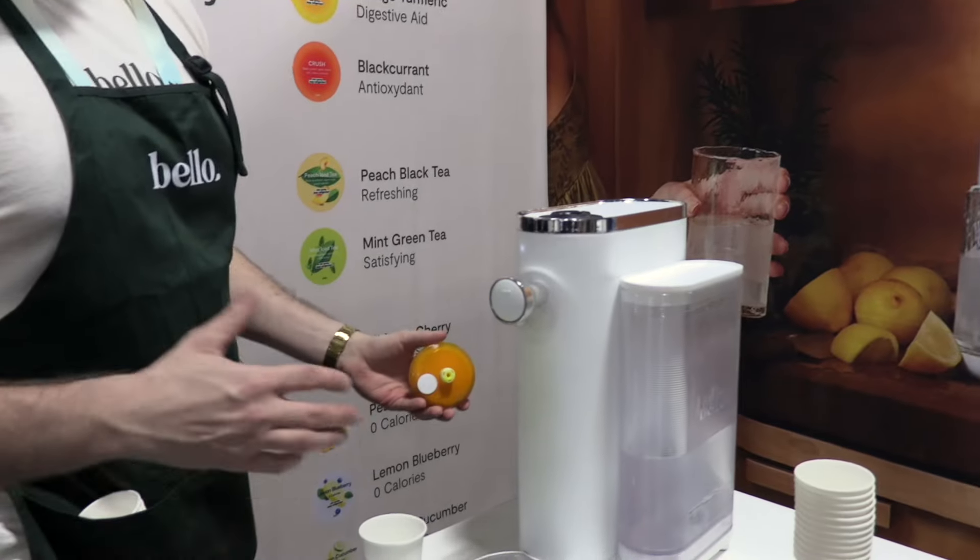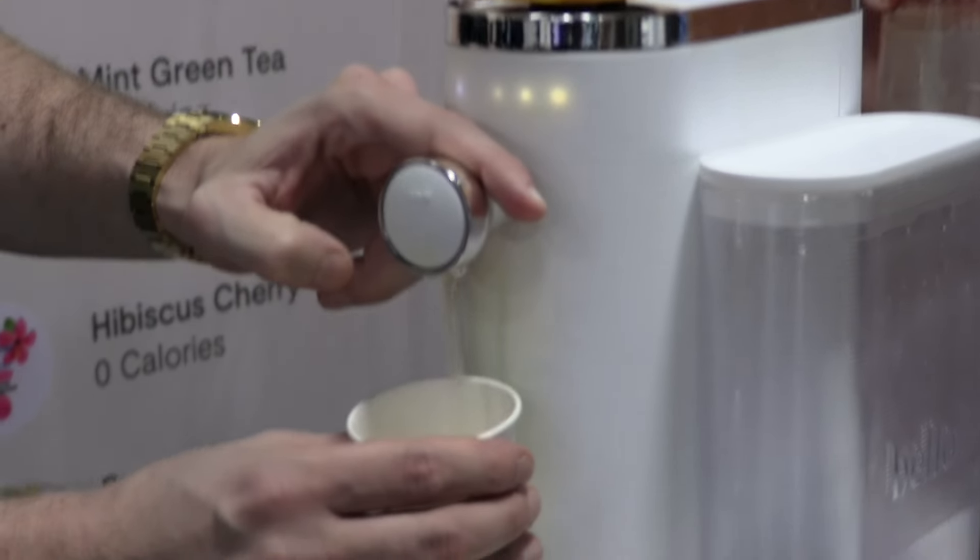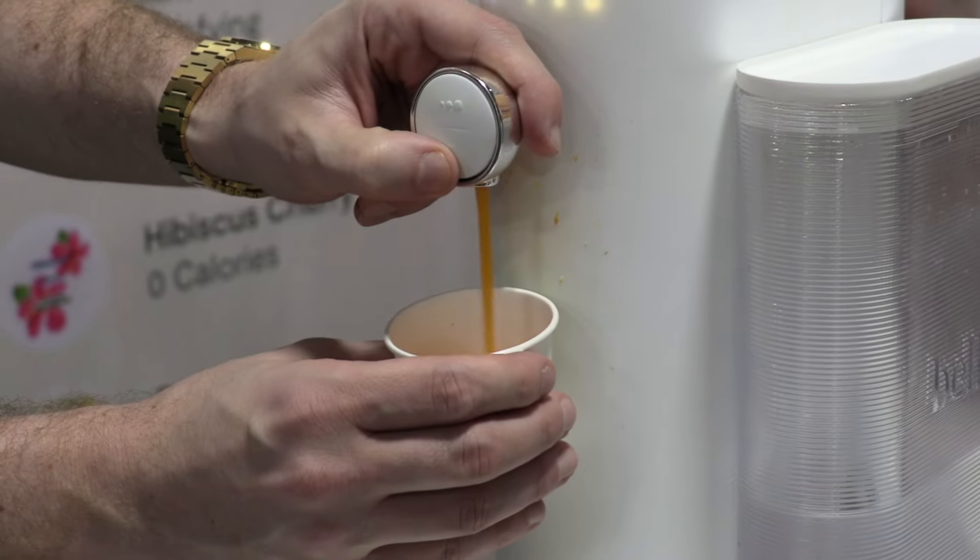In terms of maintenance, the filter is replaced once every six months at a price of $30, so it's pretty cost effective. Also, a lot of these types of machines use scaling systems, but we have a self-descaling system — so after every drink, a little bit of water will pass through the pipes and clean out into your cup.